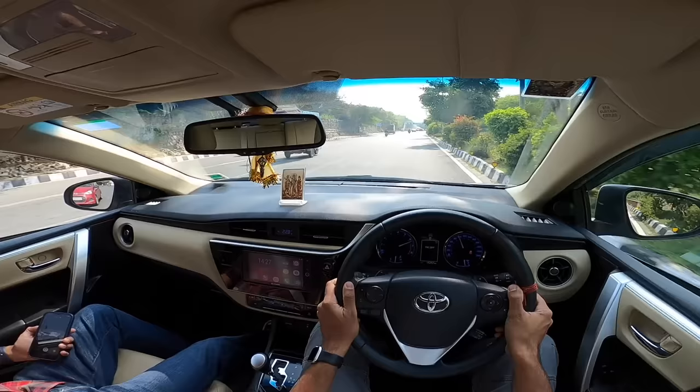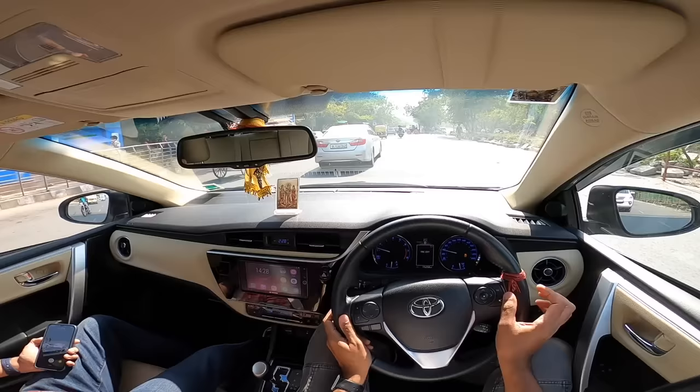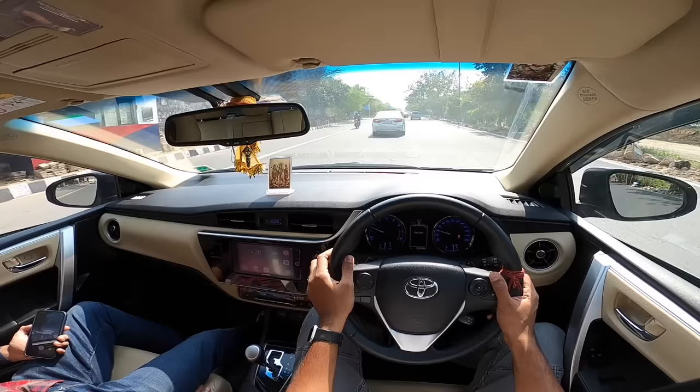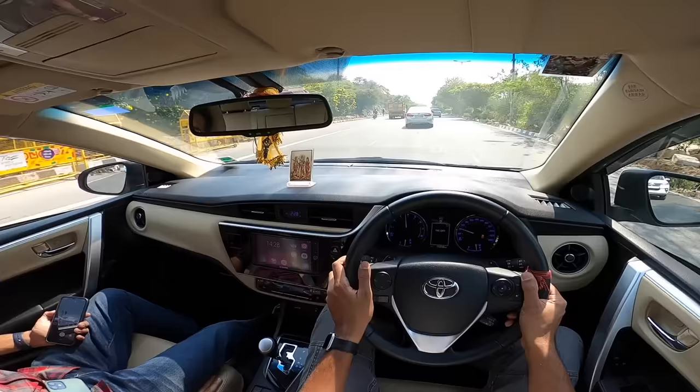The sound is sporty enough, but you have to really keep the revs higher up. When you do that, fuel efficiency drops to single-digit numbers. The price of this car was around 20 to 25 lakhs depending on the variant. It was cheaper than the Civic because it did not get a sunroof. Toyota's reliability and image is so good — that's the reason Aditya decided to buy a Corolla and not a Civic.